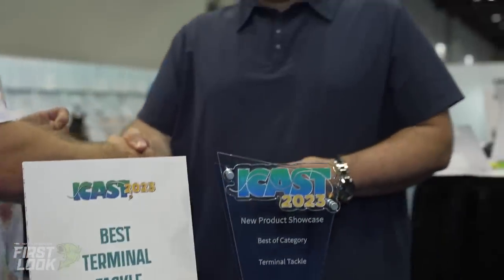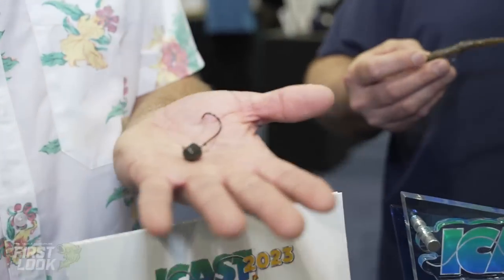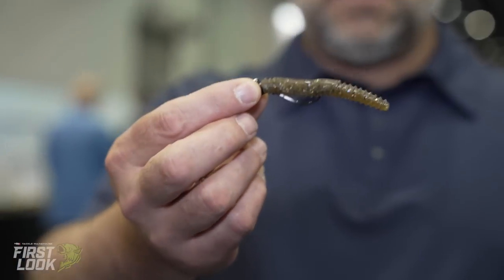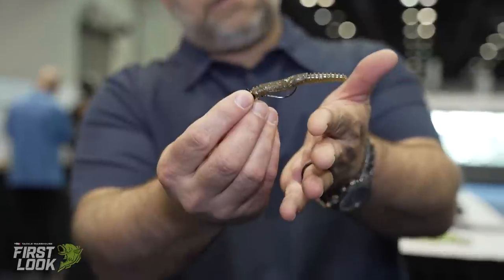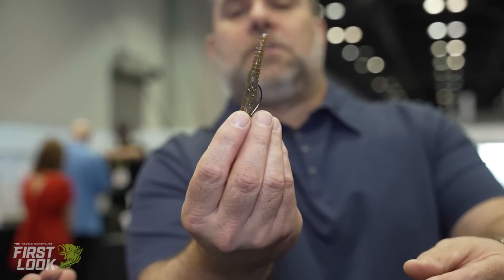Here in the new product showcase, the best terminal tackle category award winner from VMC is the Swinging Ned Rig Jig Head. Cyril from VMC — this is four years in a row getting an award, fantastic recognition for the innovations VMC brings to market. The Ned rig technique needs no description. What VMC brings to the traditional Ned jig is an articulation — once rigged with the new Rapala BLT Ned bait made from super-TPE material, it will hit the bottom, and with the buoyancy of the material, it rises naturally and gives that natural presentation and shaking action.